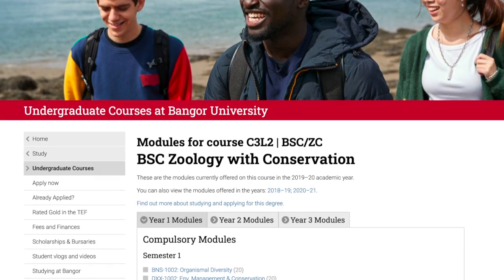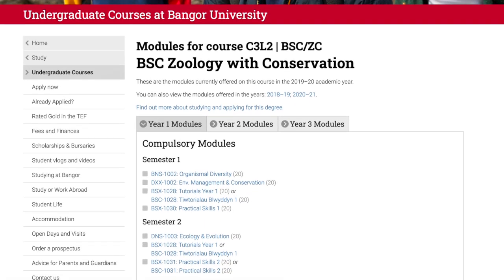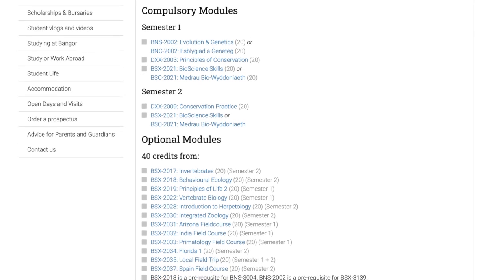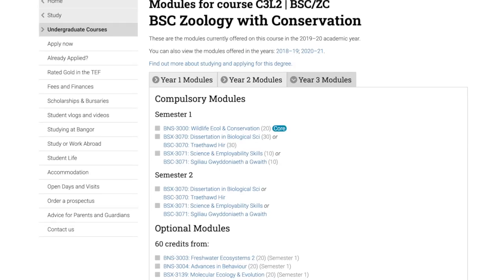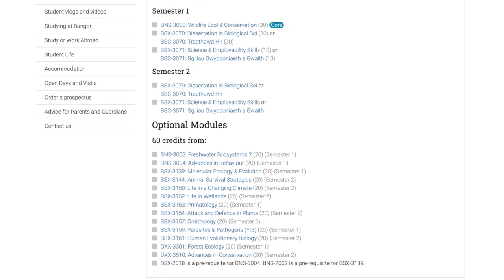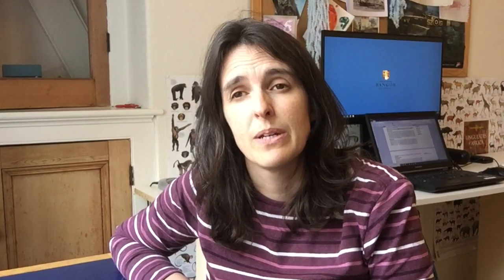There are also special modules for each pathway. For the Zoology with Conservation degree, we have a module called Environmental Management and Conservation in first year, then Principles of Conservation and Conservation Practice in second year, and in third year we have Wildlife Ecology and Conservation, plus a new module called Advances in Conservation that we're just bringing out for that pathway.